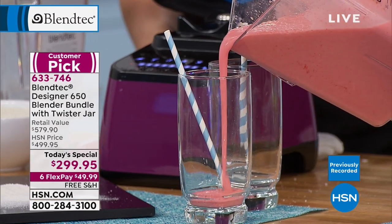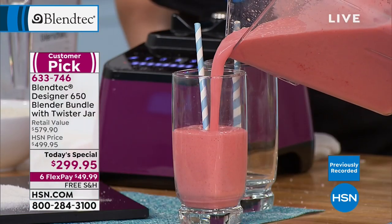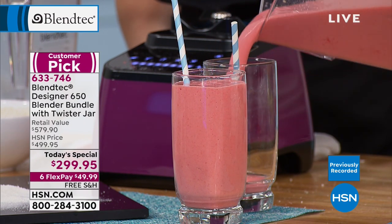We had frozen strawberries. Do you see lumps? Do you see chunks? No, you don't. That beautiful square jar helped force all those frozen ingredients down into the blade. Isn't that dynamite?